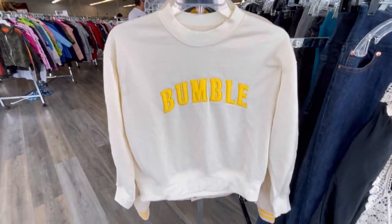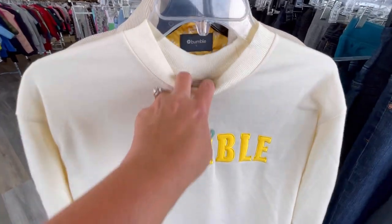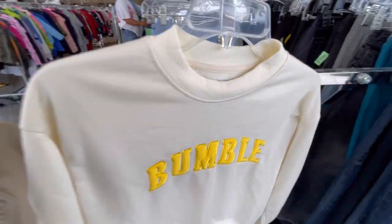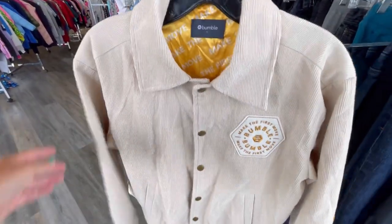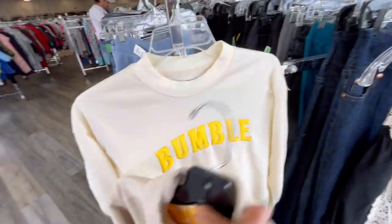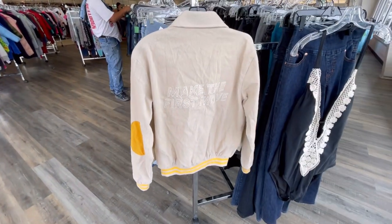This I had to look up — apparently this is a social dating app. I had no clue. I found a couple of pieces here — it's called Bumble. I looked them up and I think they're going to do pretty well, probably better on Poshmark than on eBay. This little bomber jacket is absolutely adorable — it's corduroy with arm patches. I think I can get like $30 for the sweatshirt and probably around $50 for the jacket.